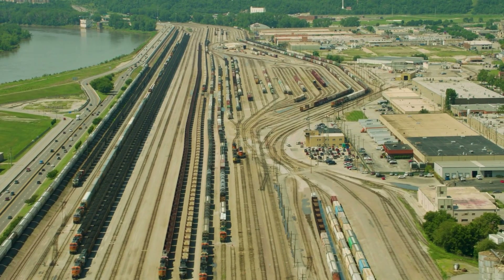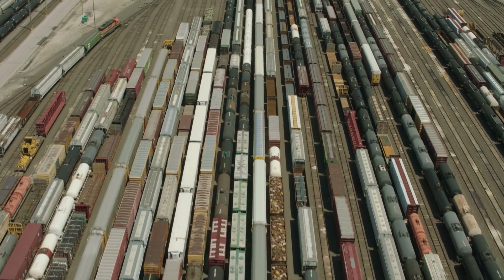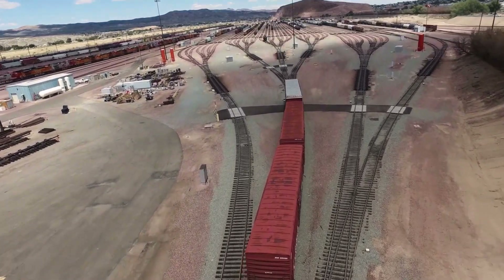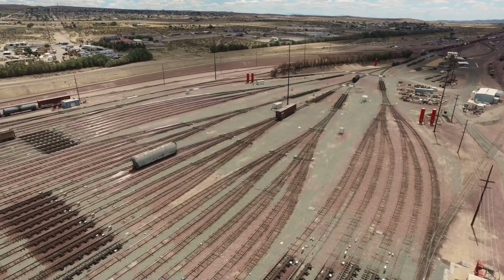Once the car arrives at the classification yard, the hopper is switched into a train that moves to a hump yard. Here in the hump yard, there are hundreds of other customers' single cars moving over the hump to be classified into different trains depending on their next destination.